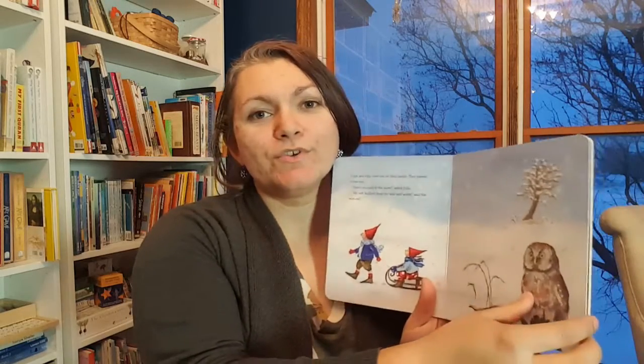Pippa and Pell in the Winter Snow — this is actually a newer one for us, but we have several of Daniela Drescher's other books. I got this to go with our current weather unit, and when we're doing snow I thought it would be fun to add this on. It's another sweet story.